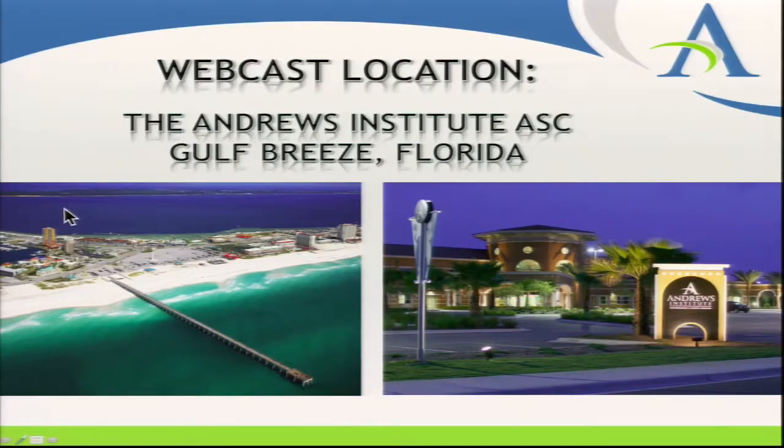For those of you who haven't visited Dr. Andrews in the operating room here, the picture on the left is Pensacola Beach, where all of our faculty are staying at the Hilton. If you cross the bridge to Gulf Breeze, we're on the little peninsula there, and the Andrews Institute is pictured on the right. For any of our educational activities, I'd recommend staying on the beach — about a five-minute drive to our institution.